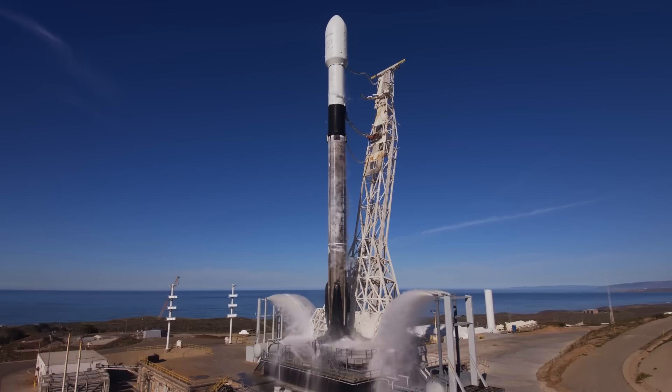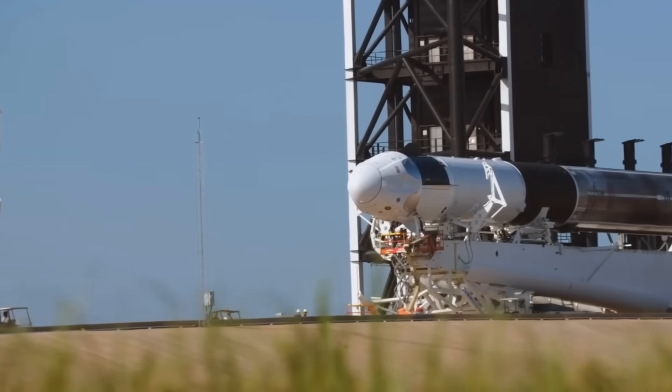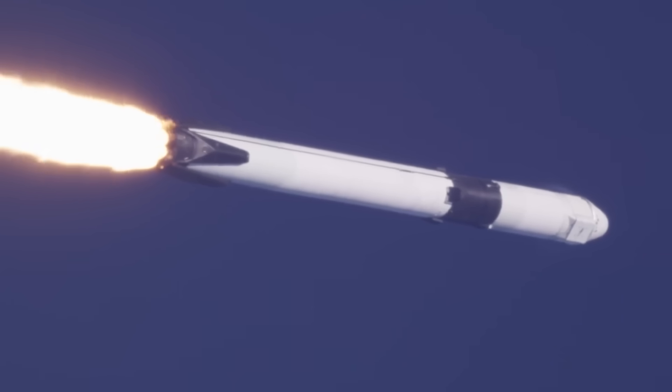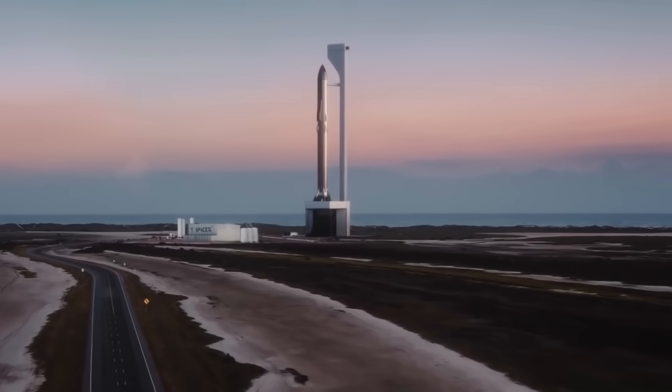But realistically, the Falcon 9 will never be fully reusable, since a brand new second stage has to be built for each flight. Because of this, the fuel costs will remain a small fraction of the overall launch cost. But for SpaceX's Starship rocket, the fuel will be far more important.